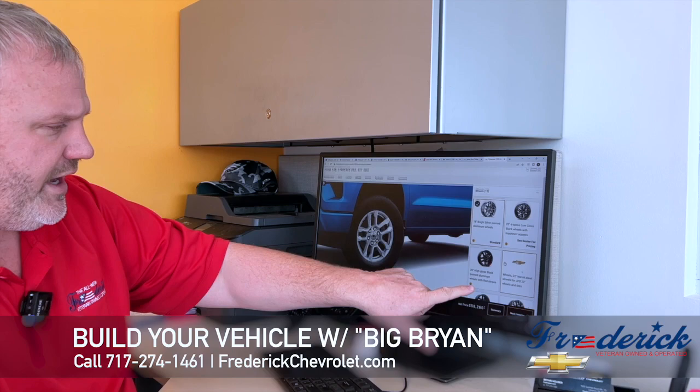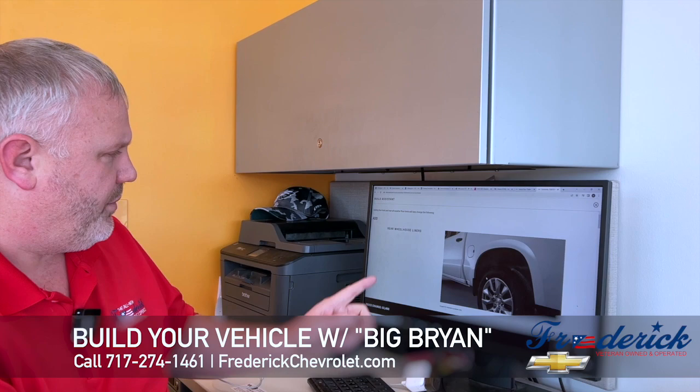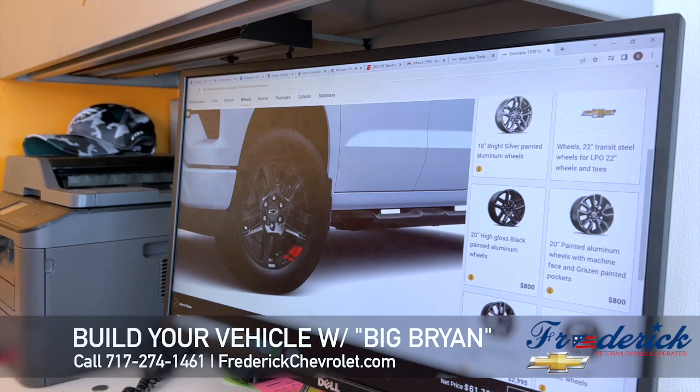Next, you come down and pick what wheels you want for the vehicle. You get a standard option and other choices. We'll try these 20-inch high-gloss wheels — it says 'requires package.' Then you hit add, and you can also add wheel liners and hit select.